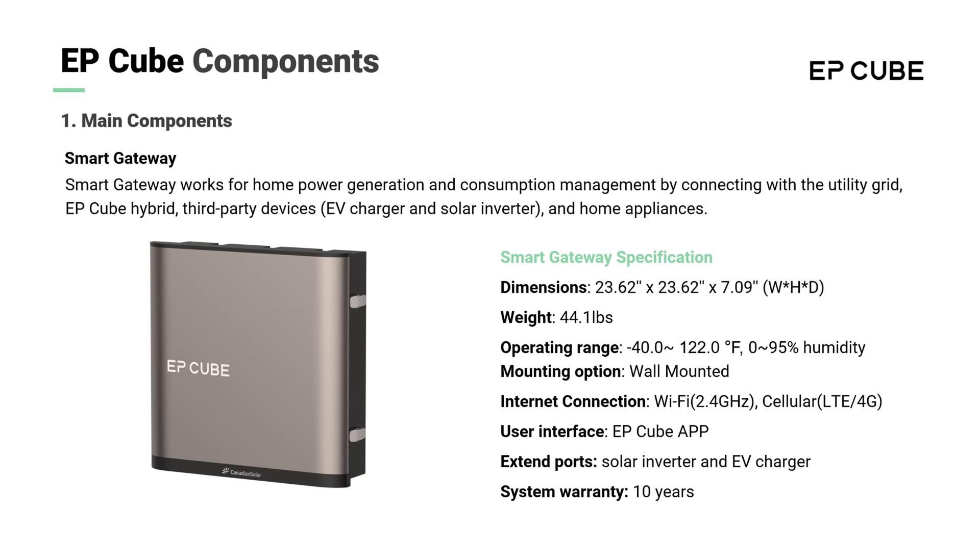The smart gateway works for home power generation and consumption management by connecting with the utility grid, PV, EP-Cube hybrid, third-party devices such as an EV charger and solar inverter, and home appliances.